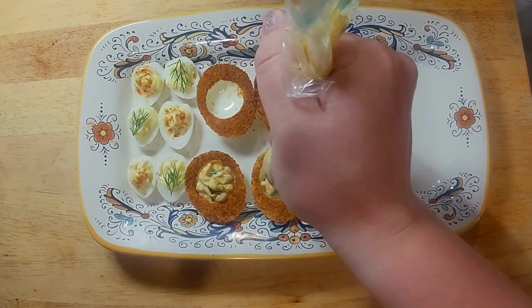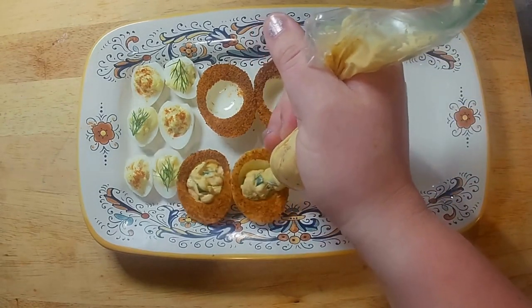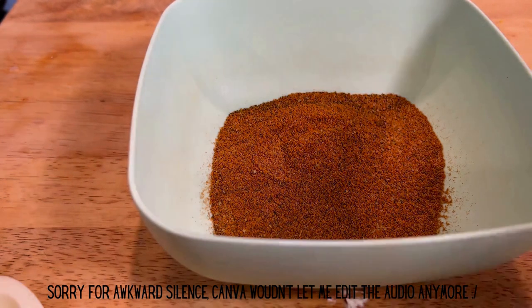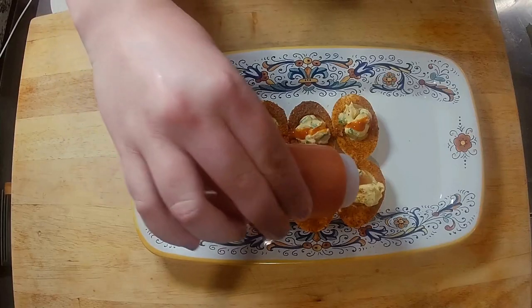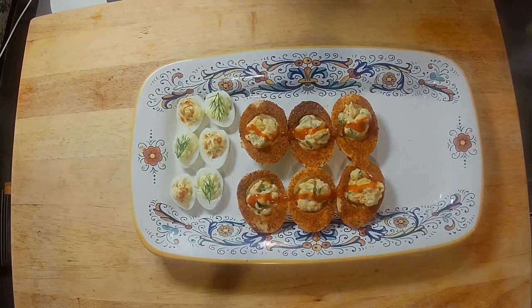Then for the classic eggs, you can add paprika, some dill, or chives to the top. For the chicken eggs, you can pour some of your favorite hot sauce over the top of them. For the duck eggs, take your barbecue sauce and drizzle it over the top of the eggs, then add some of the reserved bacon pieces to the top as well.